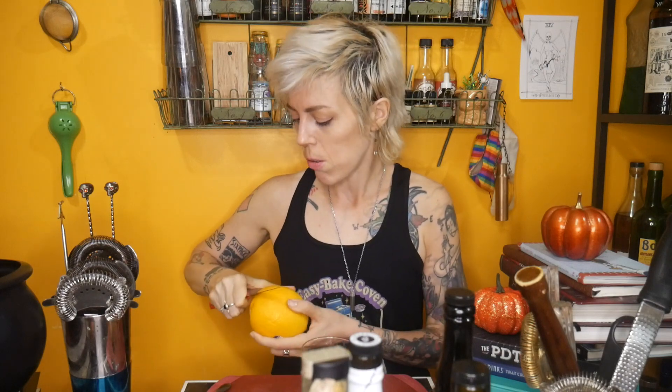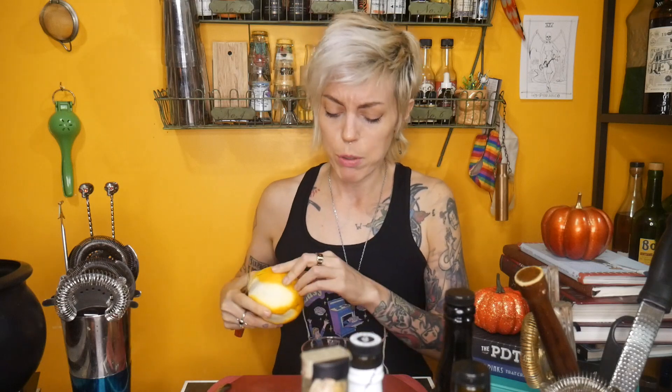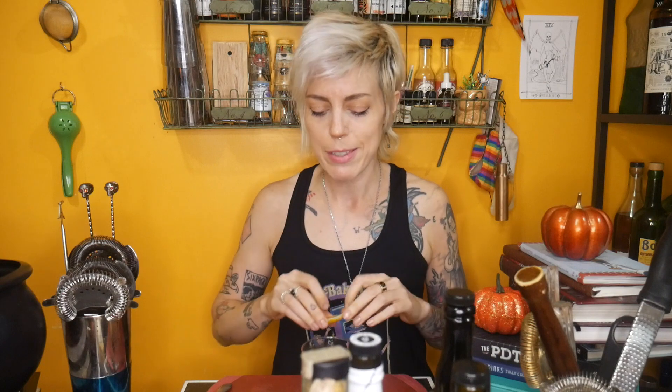I'm just going to stir this over a big ol' rack of ice. For the garnish on this, I'm going to go kind of basic — just an orange twist. You could get creative with this; I think a fresh cinnamon orange chip would be really cute, or a dusting of nutmeg would work really well on this drink. But I wouldn't discredit the very simple orange twist, because one thing this drink doesn't have is a lot of bright acidity, and this is going to give us that. And it tastes good to boot.